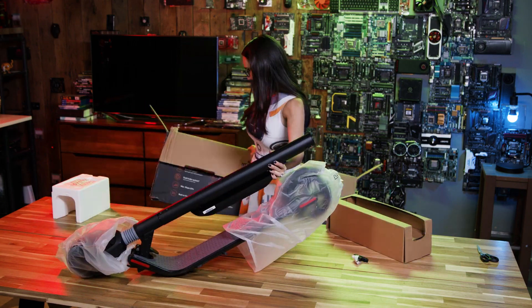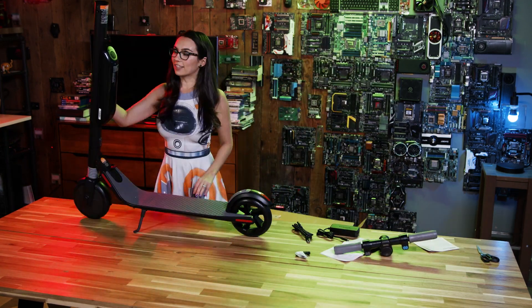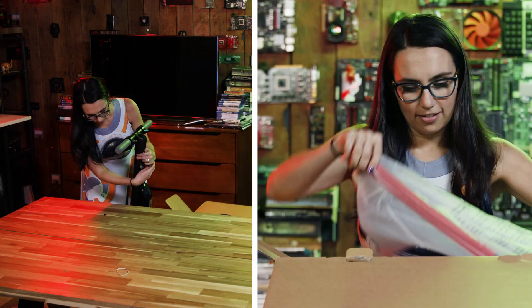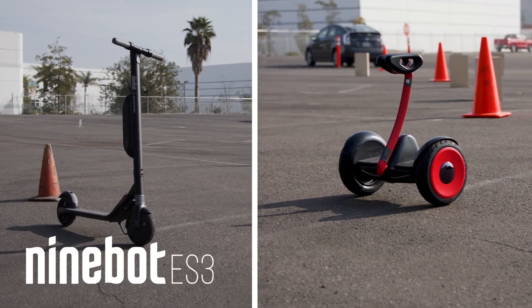Scooters and personal transportation devices are more popular than ever, and Segway has been the worldwide leader in the field for nearly two decades. Segway has a number of different models and form factors to choose from, but two of their most popular are the Ninebot KickScooter ES3 and the Ninebot S.